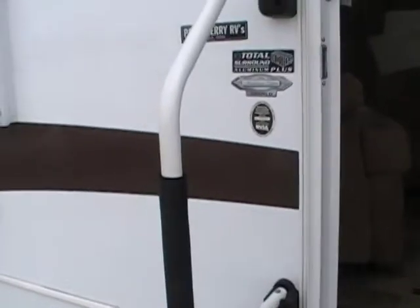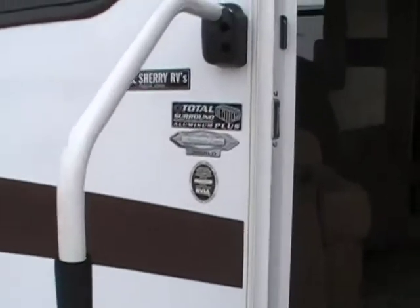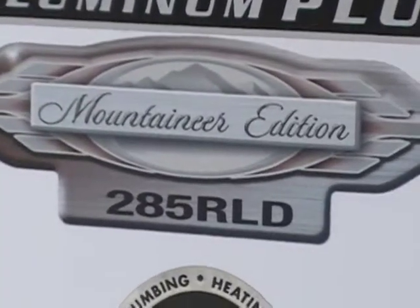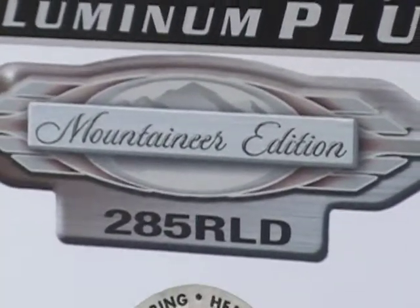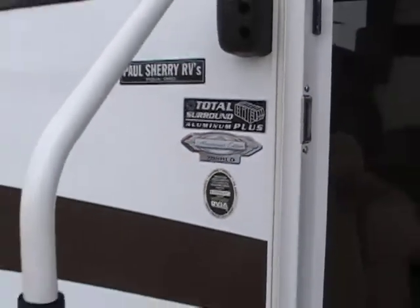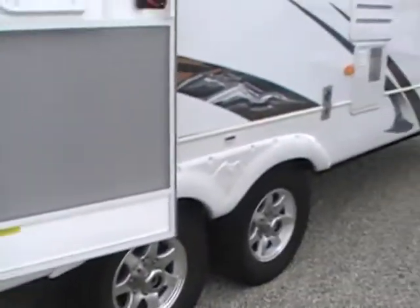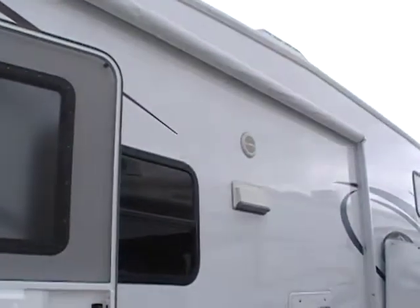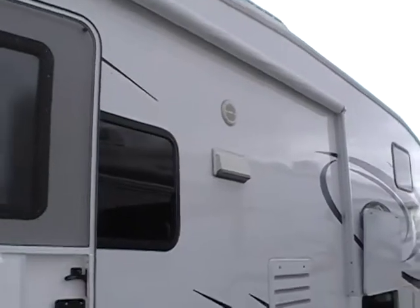The entry has a grab handle that folds away. You can see this is the Mountaineer edition — it's a 285 RLD aluminum frame, a very nice fifth wheel. There's your outside speaker; the stereo can play both inside and out.